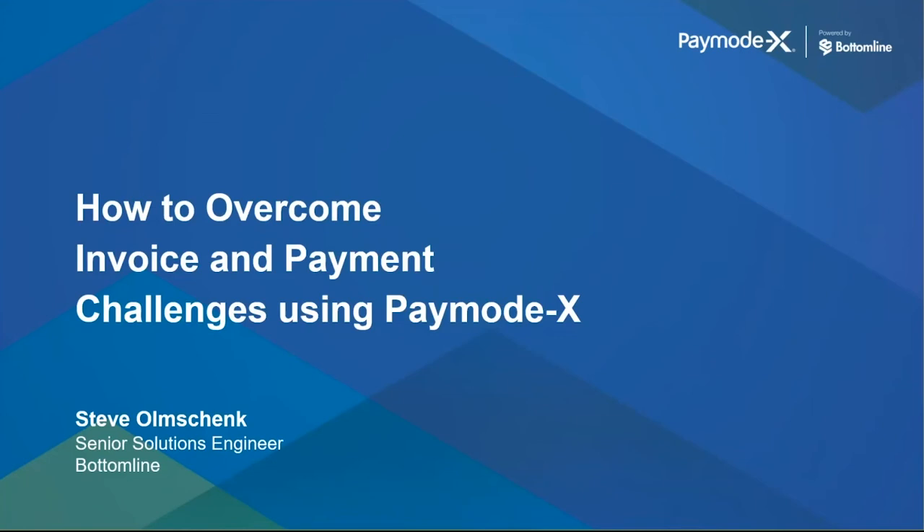Our next product demonstration is sponsored by Bottom Line and is presented by Steve Olmschenk. I'd like to welcome our presenter and hand the product demonstration off to Steve.